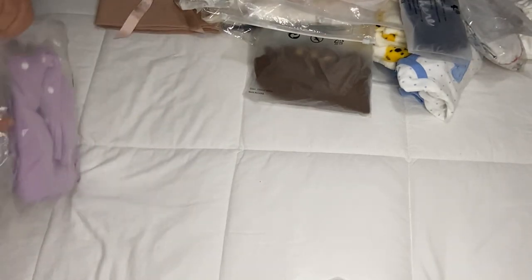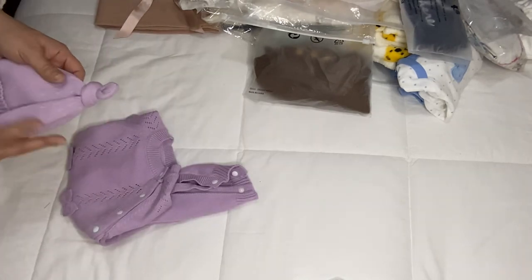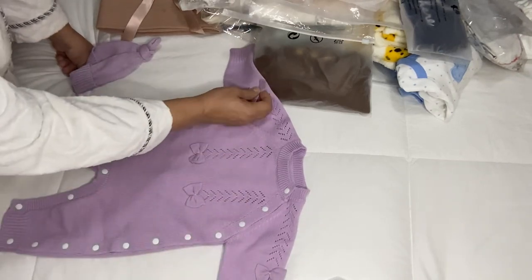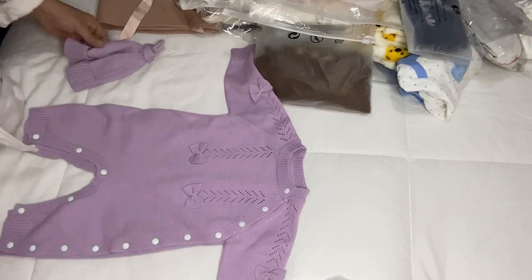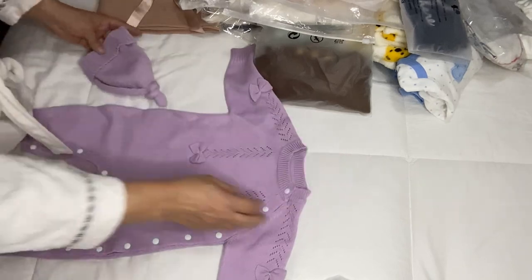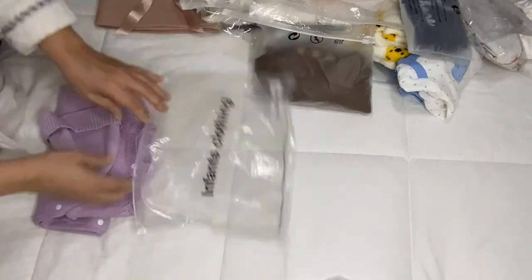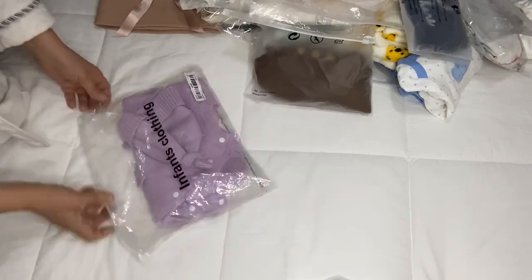I also got another little girl outfit — it's another knit in color purple lilac, very pretty, with two little balls on each side of the sleeves and in the center of the outfit. Very pretty. And this is the hat — so cute, yes. Very cute and very good quality. I love it.